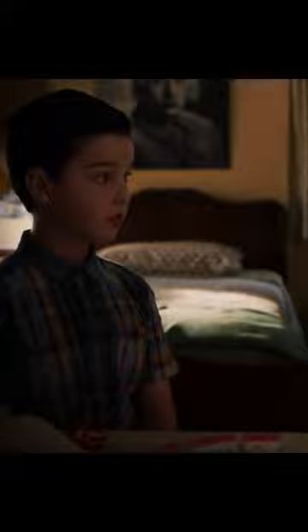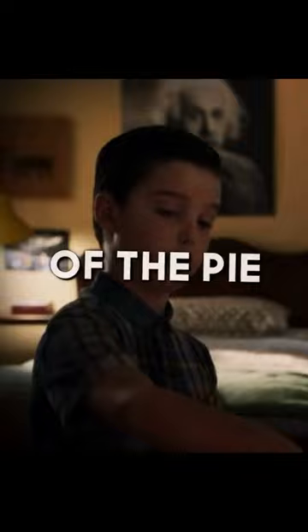Now how much is one-third of the pie plus one-fourth of the pie? Well, three plus four is seven, but there's twelve pieces. So, seven-twelfths. Yes!